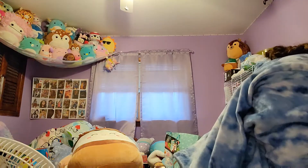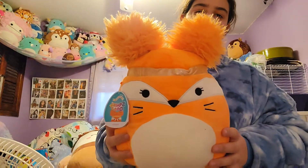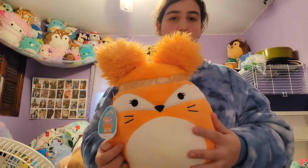Now we have another squish-do — a fox! It has fluffy orange hair to match and I love it. It's so unique.